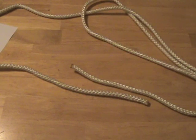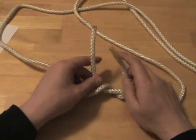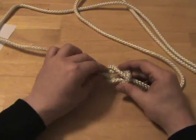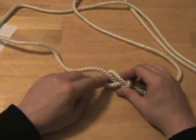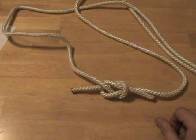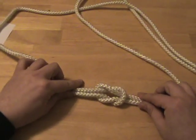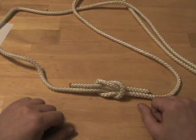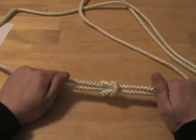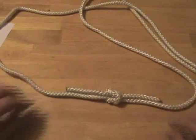What does it mean to dress and set your knot correctly? Simply put, to dress a knot means to make sure the knot is aligned properly. In the case of this square knot, what can sometimes happen is one end becomes reversed and winds up crossed under the other end. If that happens, the knot changes shape to the point where it's no longer as secure or useful. To dress the knot is to make sure there are no inadvertent crosses that make it less secure. To set the knot means to tighten all the parts together so it is as secure as it can be and will not move or shift.